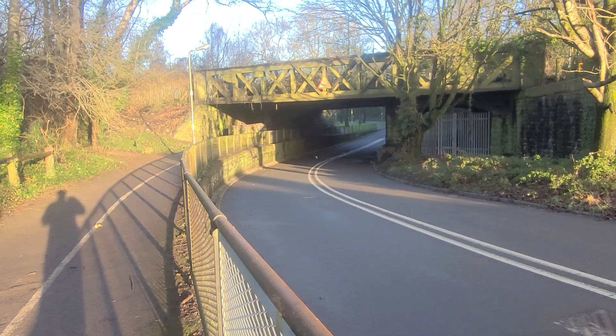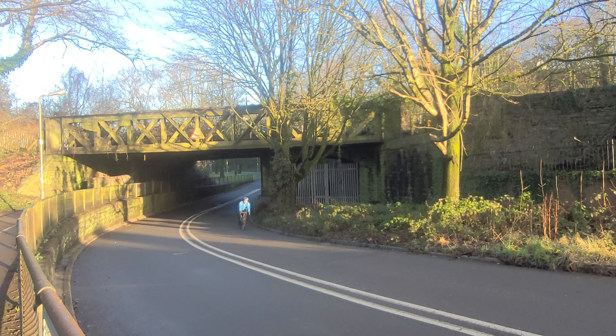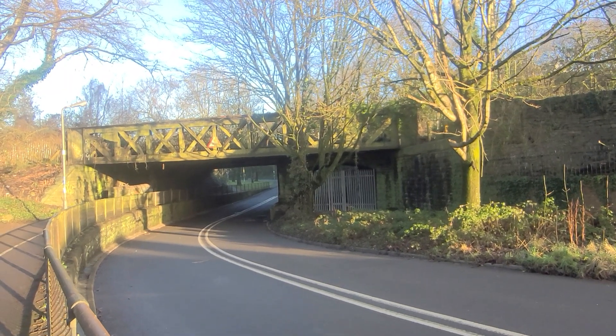I'm out now doing some then and now photos. I'm going over to the Land of Loop railway line to a couple of the bridges. I'm going in here at this bridge - have a look how much this has changed since 1900.